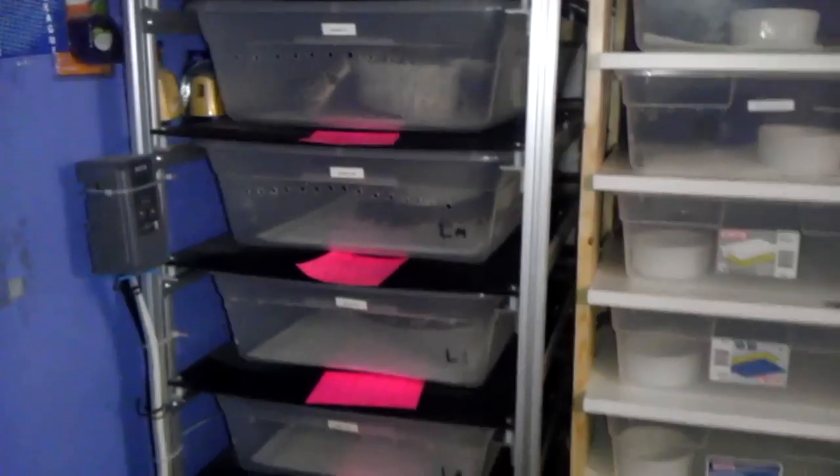A dresser for storage and working on and whatnot. Another centac rack. It's got all my adult females over 1,500 grams in here.